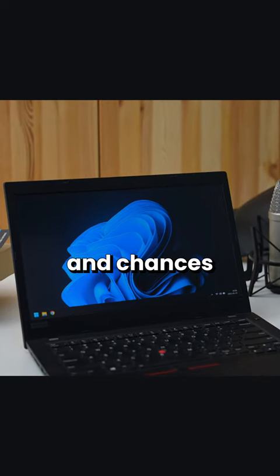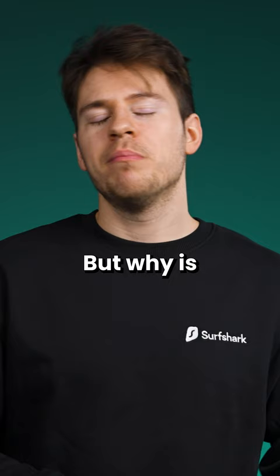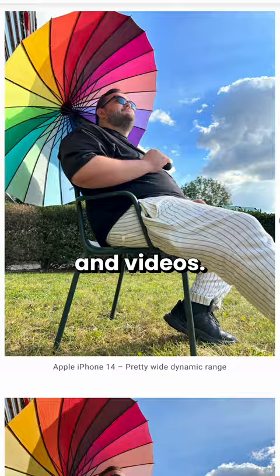Pick up any laptop today and chances are that the webcam that comes with it features terrible video quality. Usually it's around 720p, which looks super grainy and with bad colors. But why is that? It can't be the issue of lack of space, since we got smartphones working with even less room providing excellent photos and videos.